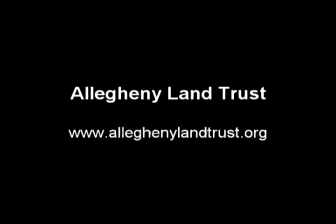To learn more about Allegheny Land Trust, visit their website at alleghenylandtrust.org. WIPCAMER video diaries are produced by the Western Pennsylvania Coalition for Abandoned Mine Reclamation. Check us out on the web at WIPCAMER.org.